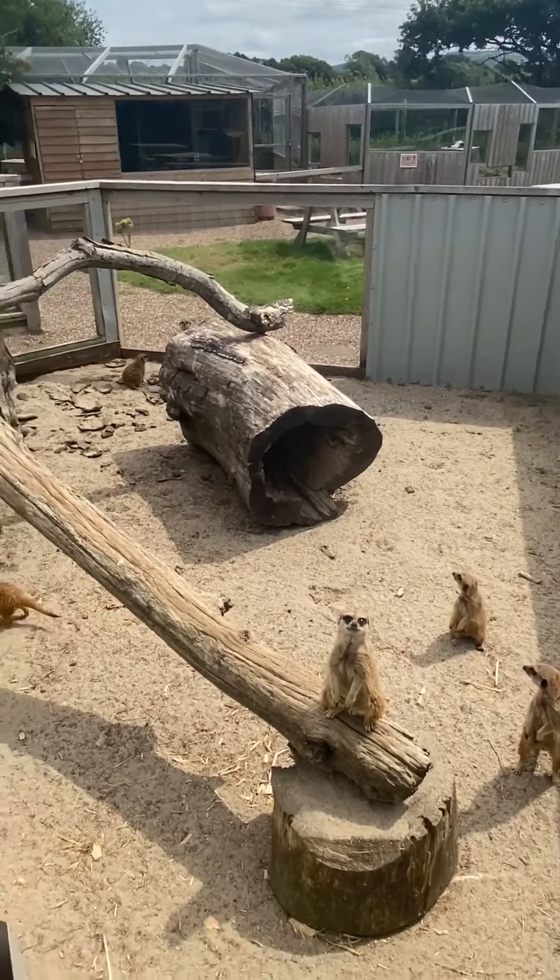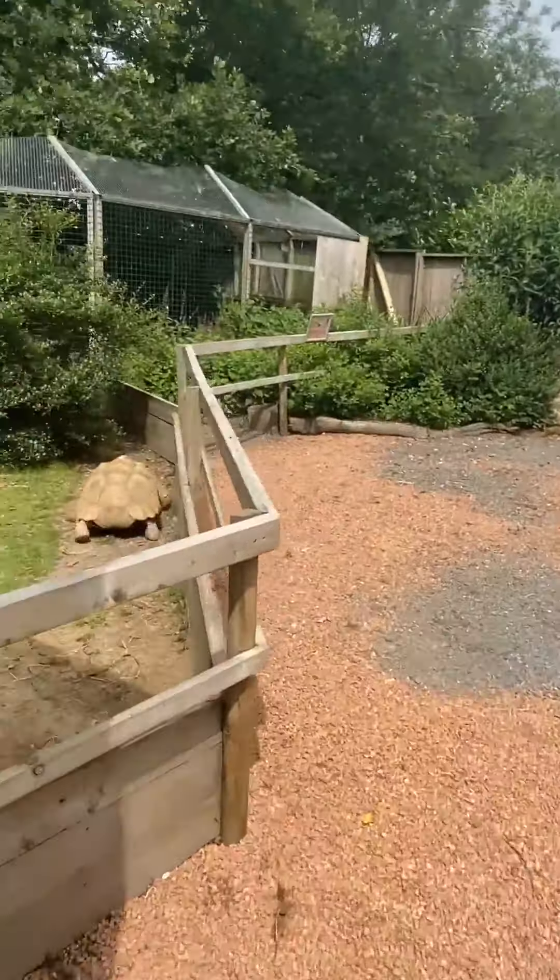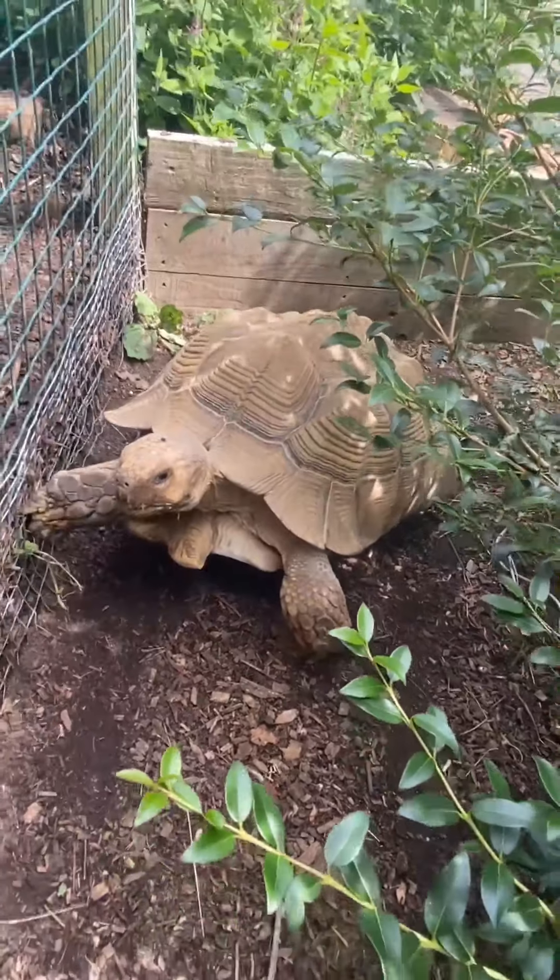Entering the main part of the park now, heading towards the sulcata tortoise. He is a giant tortoise and we do only have one of him. We'll just turn this corner and he will be to the left. He's outside — he does have his big shed and the cat flap he comes out of, and then he's got all of this lovely green area as well.